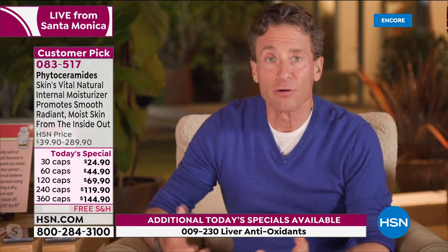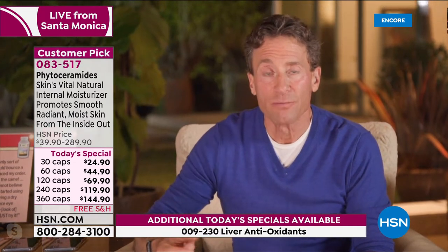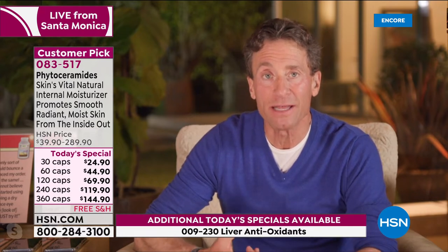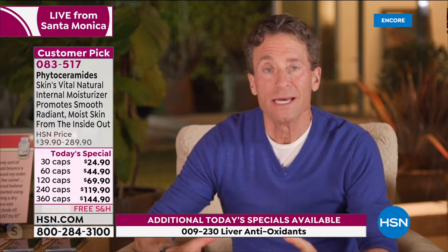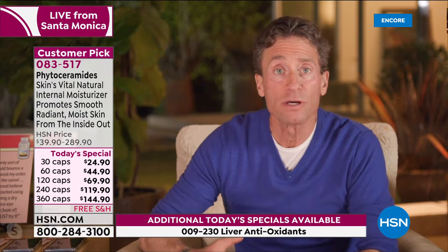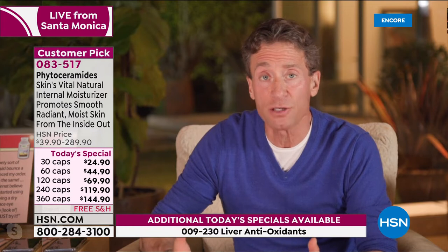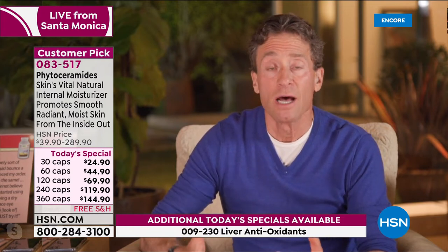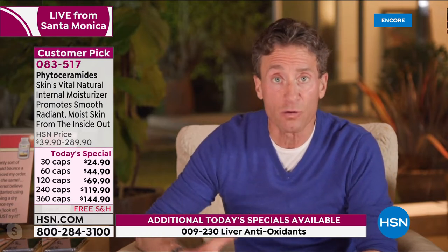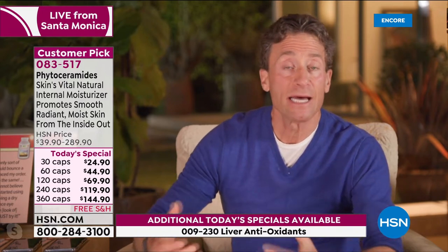As we get older, because of bladder or urinary tract function, many of us don't drink as much fluid. This is a two-step product: first you must adequately hydrate, and then what phytoceramides do is allow your skin to retain that precious moisture you deliver it. Phytoceramides are the critical molecule involved in moisture retention. Omega-3s and even cholesterol also play a role in moisture retention, but phytoceramides are the key ingredient.